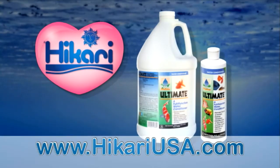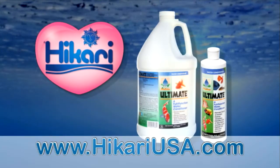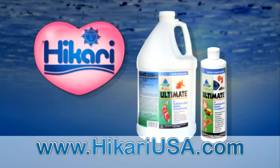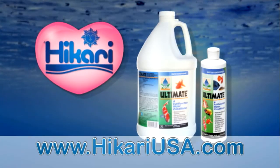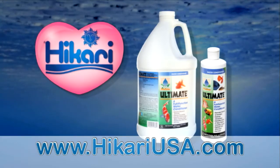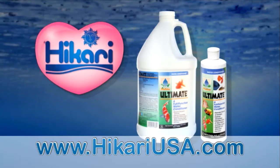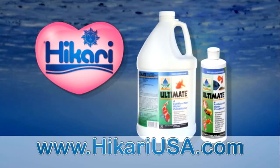Water quality can have a dramatic impact on the health of your aquatic pets. Using Ultimate, the world's first full-function water conditioner, can eliminate most water quality issues with one dose. It permanently converts the ammonia using a patented process, rendering it harmless. Ultimate protects damaged areas of your fish missing the slime coat and also boosts alkalinity.